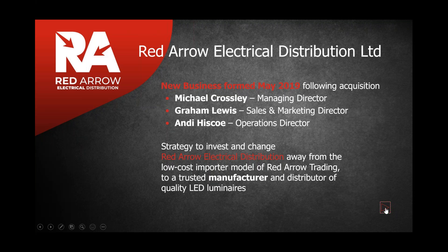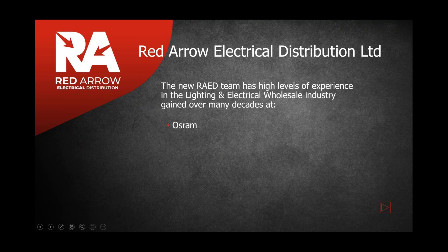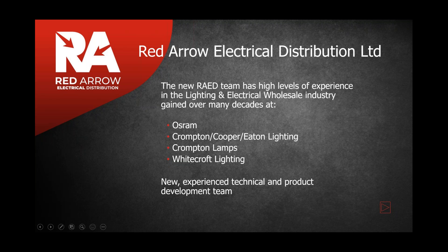Their background was lighting: Graham's personal history was a long time at Osram, and the other directors' backgrounds were with Crompton, Cooper Lighting, and Crompton Lamps. They also have technical expertise and product marketing from Whitecroft Lighting. Red Arrow has now developed into an ISO 9001 business, is involved with the ECA, is an LIA member, and has its own manufacturing facility set up at the end of 2019, along with facilities for reworking and product modifications.